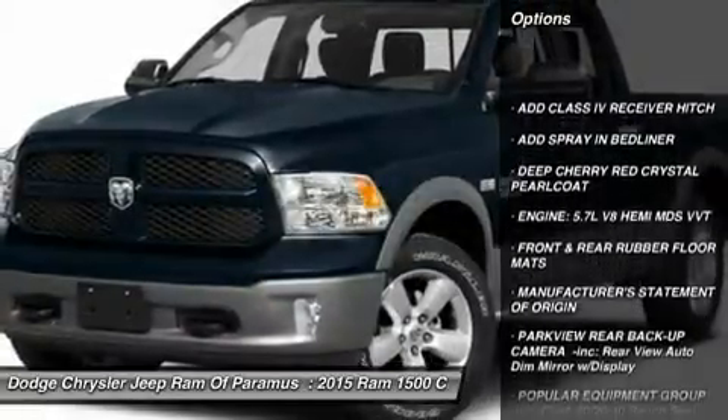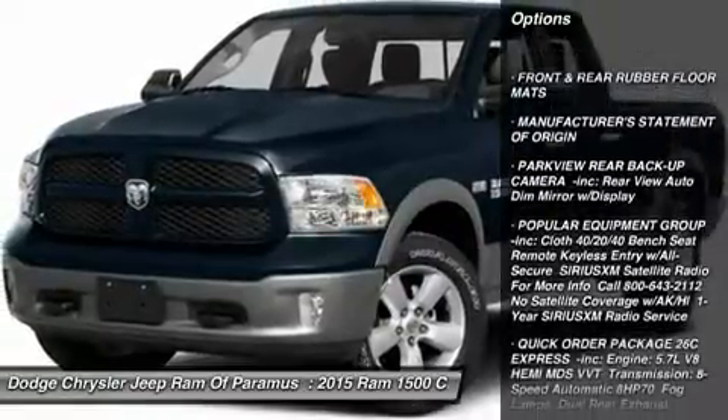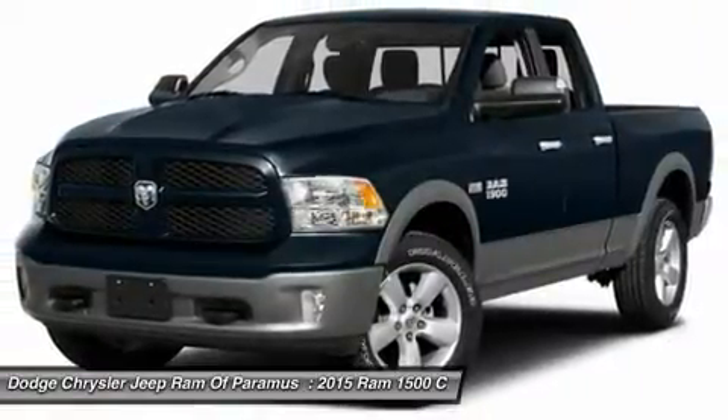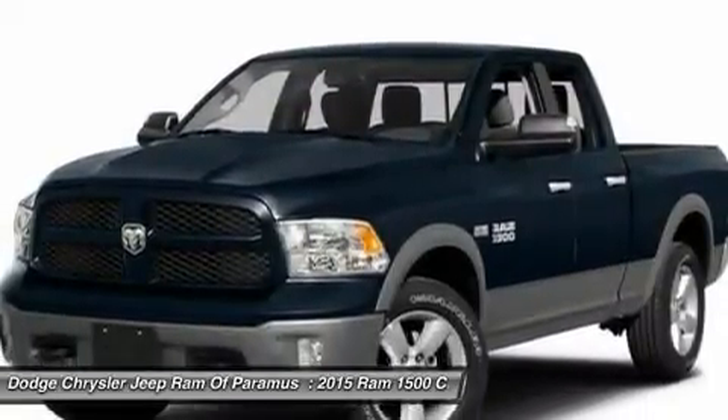Stability control, traction control, anti-lock braking system, tow hitch, driver airbag, power steering, adjustable steering wheel, cruise control, four-wheel disc brakes, four-wheel drive.